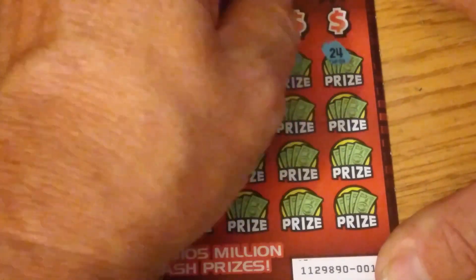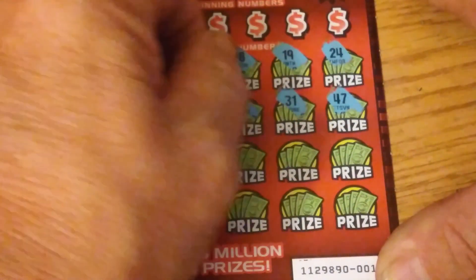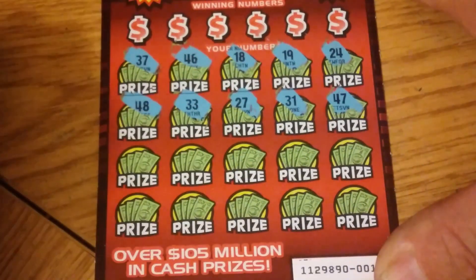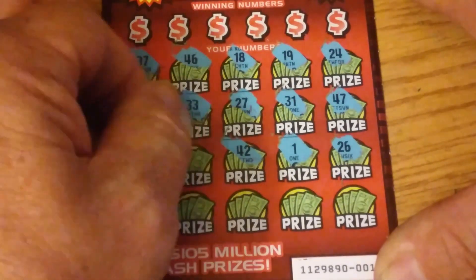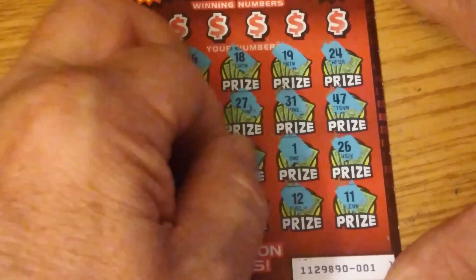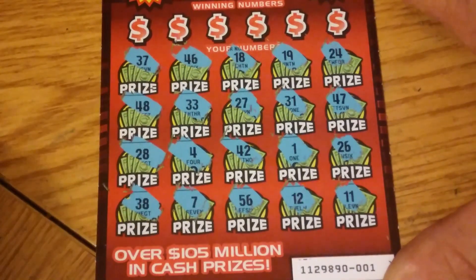Alright, let's start down here and see what we can find. Give us the times: 24, 19, 18, 46, 37, 47, 31, 27, 33 — nice double — 48, 26, number 1, 42, 4, 28. Last row: 11, another double, 12, 56, 7, and 38.